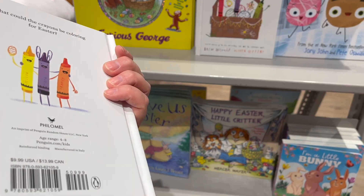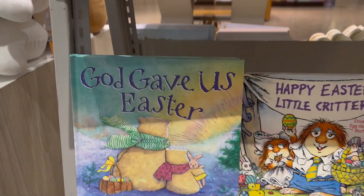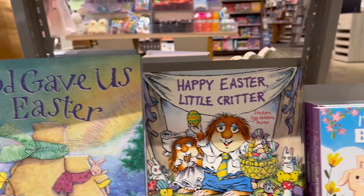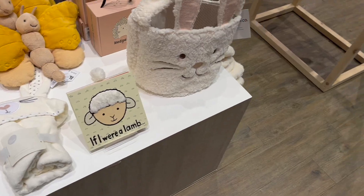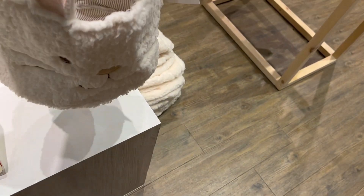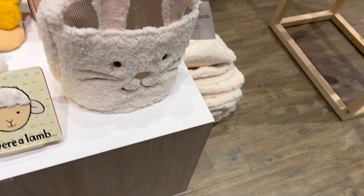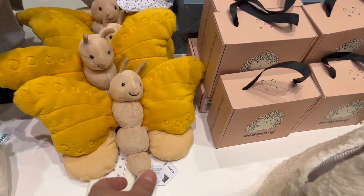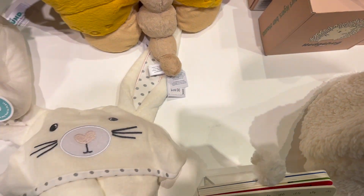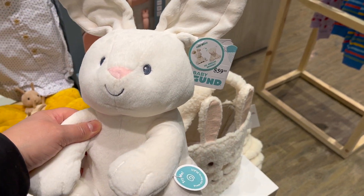This Happy Easter from the Crayons book is adorable - my little one loves her crayon series books - but they also had tons of other Easter books, tons of different selections for all different ages as well. And activity sticker books and Easter things-to-do books. Now this plush Easter bunny basket for $26 was so beautiful, especially if it's like a baby's first Easter. And then check out this beautiful plush butterfly - so cute - but this little bunny, he has my heart.